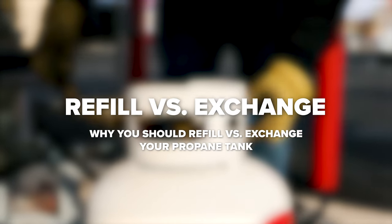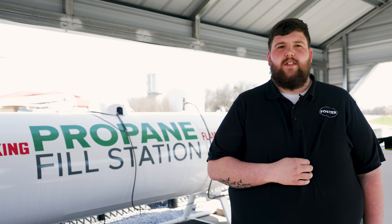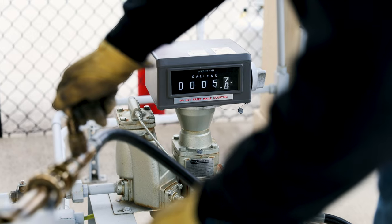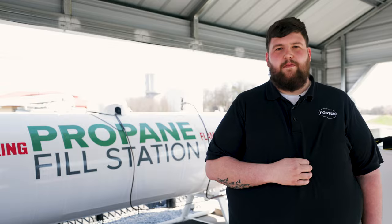Determining whether to refill or exchange propane can be a challenging decision. Yet, with the right knowledge and the reliability of a trusted company like Holster Fuels, choosing propane refill appears as the superior option. In this video we will explore the reasons why refilling propane grill cylinders is the preferred method of propane replacement.